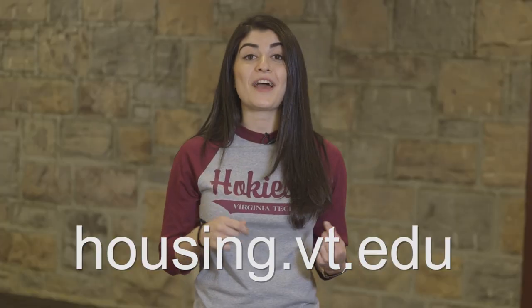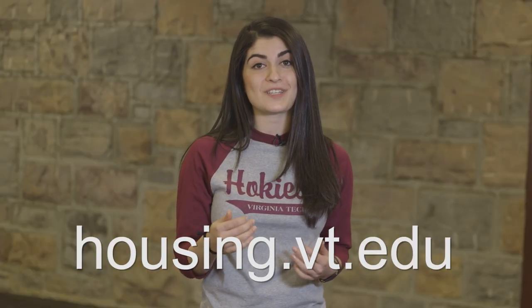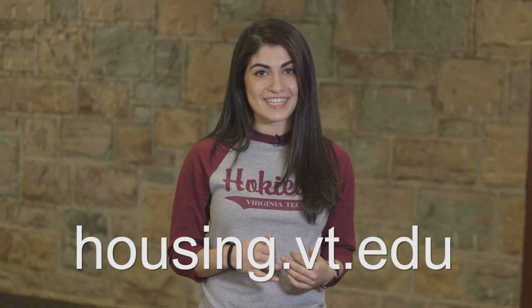Living on campus is truly living the university experience. To find out more about making Virginia Tech your home, visit us online at housing.vt.edu. Come on Hokies, make yourselves at home.